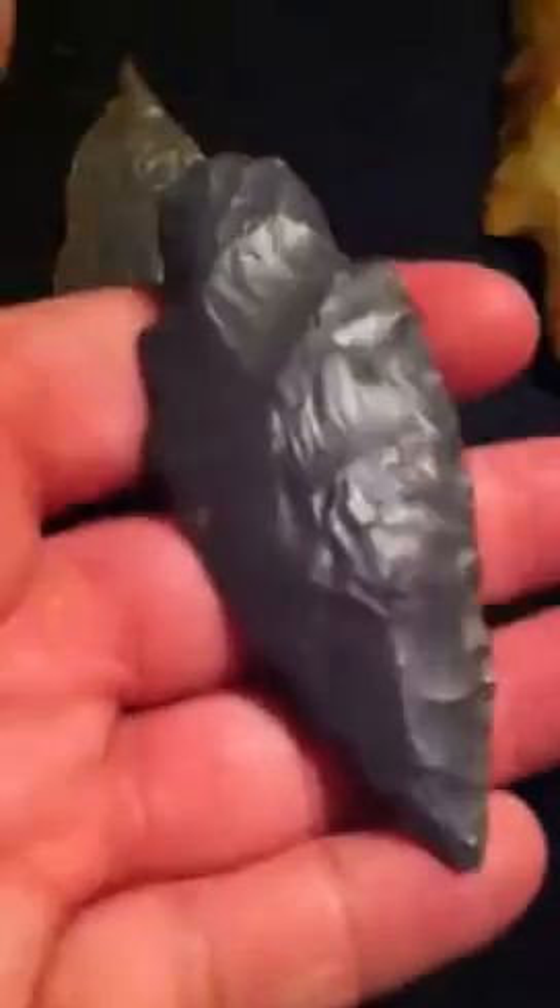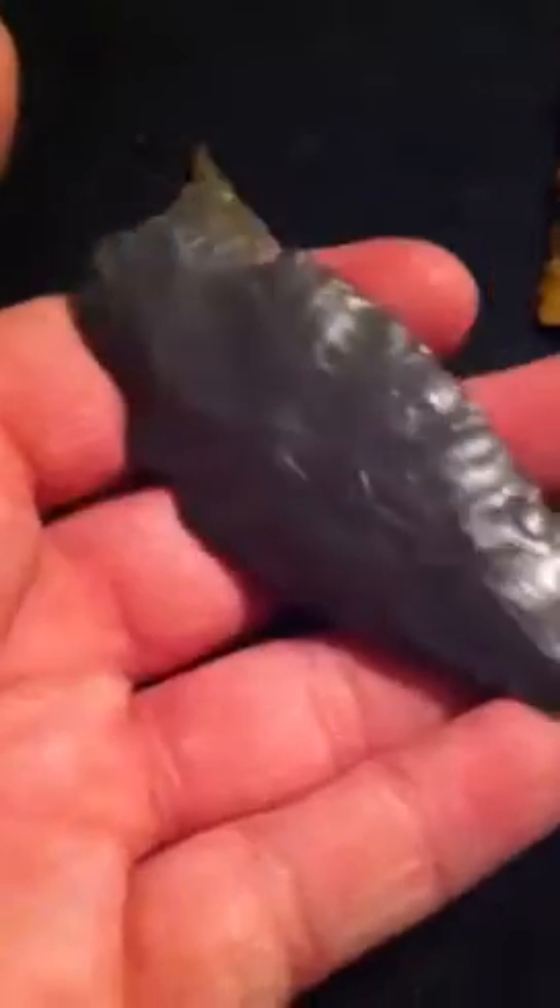And then I got this nice Adena made out of Sonora from Davis County, Kentucky. It's got a little nibble, but it's also been reworked right in that spot. It's got some good flaking on it — just a classic Adena.